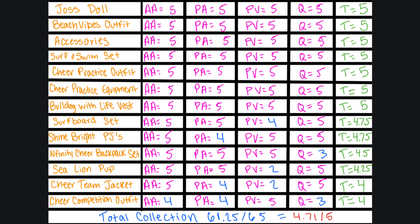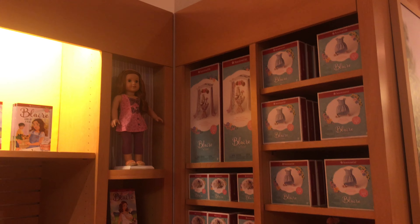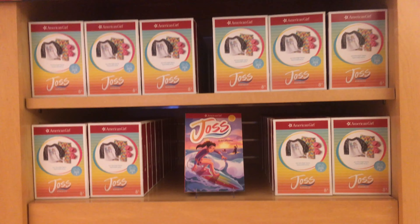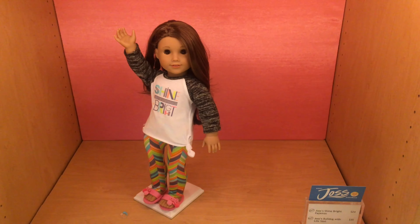Here are the final rankings for all of the items in Joss's collection, ranked from the best item at the top to the worst item at the bottom. AA stands for age appropriateness, PA for product appearance, PV for play value, and Q for quality. The best item is Joss herself, and the worst item is Joss's Cheer Competition outfit. Joss's entire collection receives a score of 61.25 out of 65, which equates to a score of 4.71 out of 5. It is obvious that she did a lot better than Blair, who received a 3.5 out of 5 for her total collection.